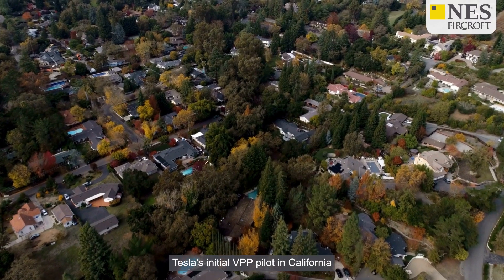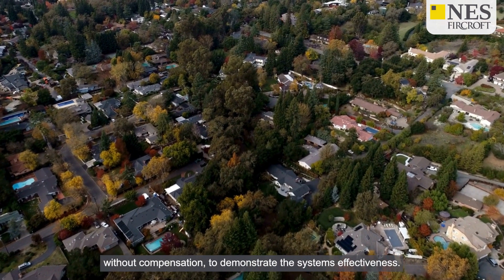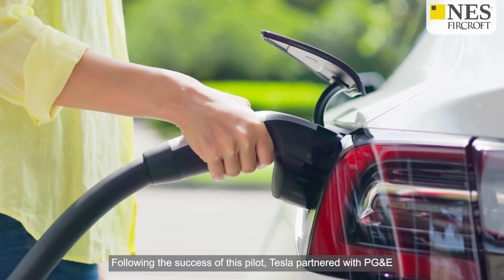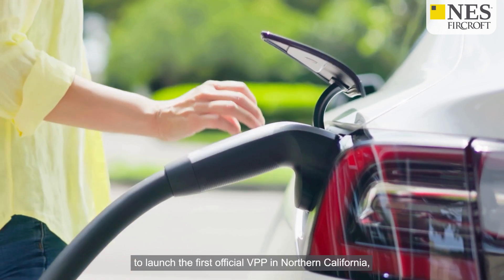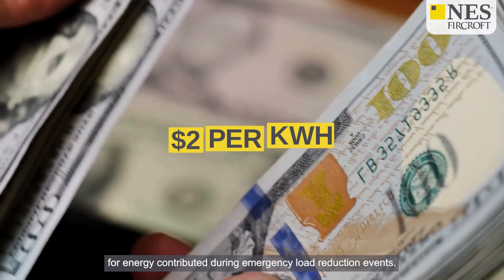Tesla's initial VPP pilot in California allowed Powerwall owners to contribute energy to the grid voluntarily without compensation, to demonstrate the system's effectiveness. Following the success of this pilot, Tesla partnered with PG&E to launch the first official VPP in Northern California, which compensates Powerwall owners $2 per kWh for energy contributed during emergency load reduction events.